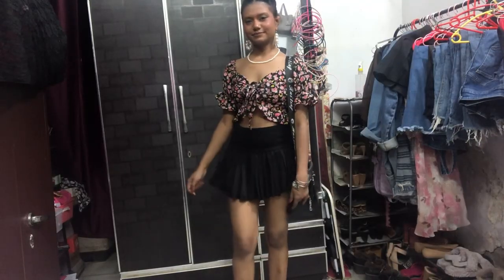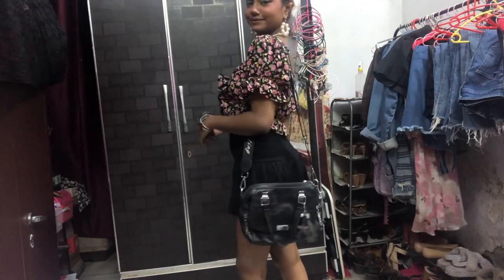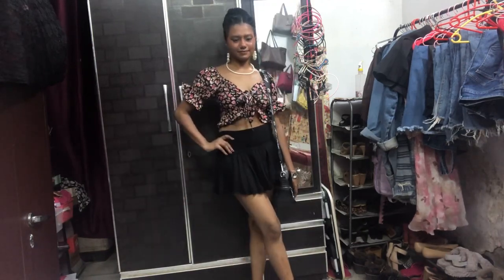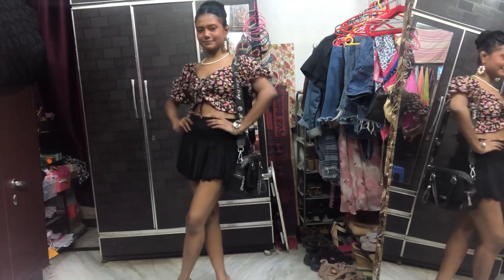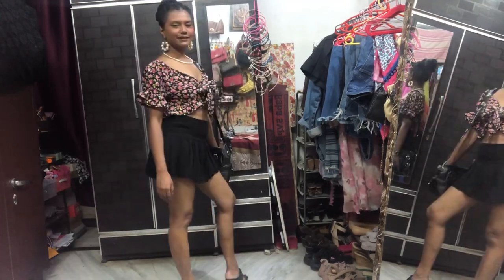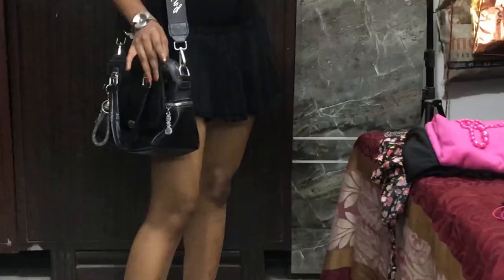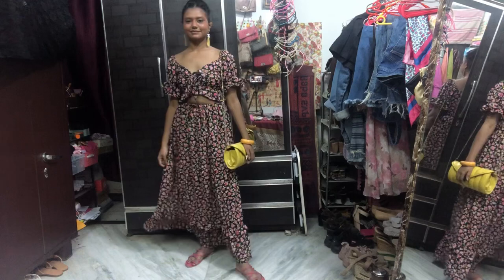This next outfit features my favorite skirt, which I've worn many times in my videos. I love it so much — I got it from Sarojini. I prefer thrifting or buying from affordable places because I don't want to spend too much on clothes. My handbag is also from Sarojini and my footwear is from Rajori Garden market.